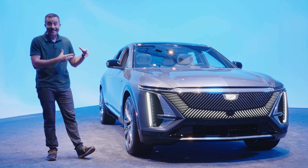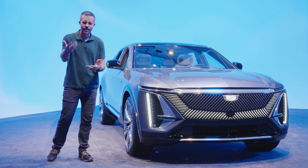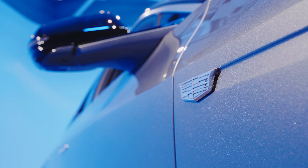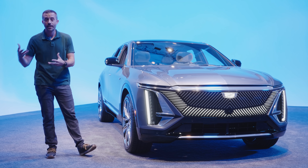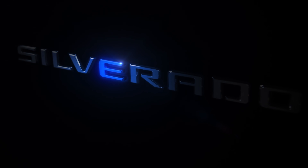We've seen the Lyriq before in concept version, but this is the first time we're seeing the car in what it will look like when it actually goes on sale. Reservations start early September and deliveries will begin early next year. It's important because it's Cadillac's first all-electric vehicle, and it also represents a whole bunch of EVs coming from General Motors in the near future, like the GMC Hummer and the forthcoming all-electric Chevy Silverado.